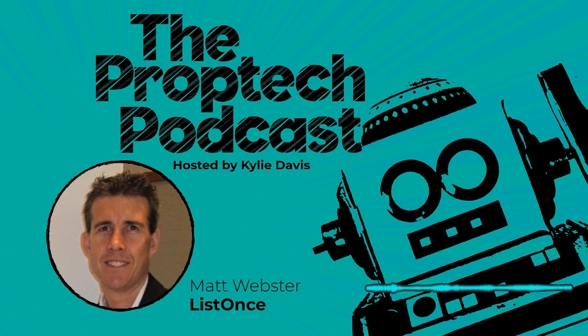Welcome to the PropTech podcast. Thanks very much, Kylie, for having me. What we do on the PropTech podcast is we always start with an elevator pitch, and I'm dying to hear yours, so bust it out.